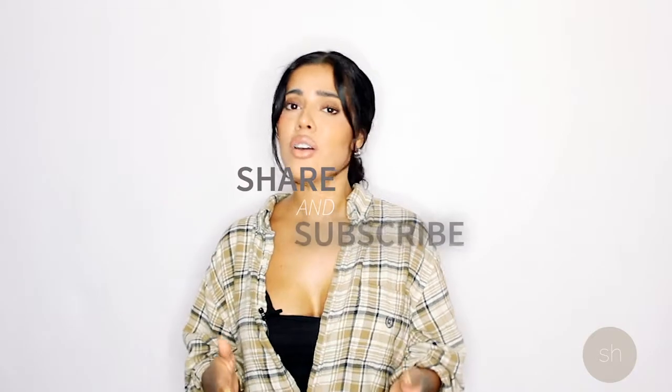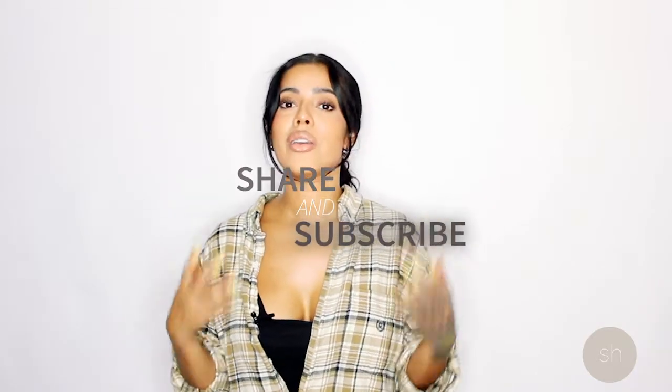That concludes our three-minute rundown on Scandinavian design. I hope that you found this information useful and if you did, please make sure to like, share, and subscribe and hit the notification button below so that you can get an update on when I upload my next video.